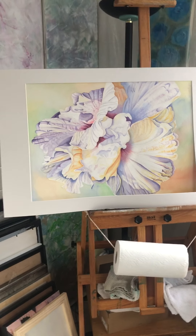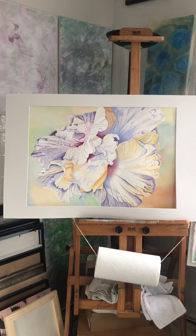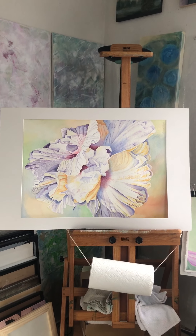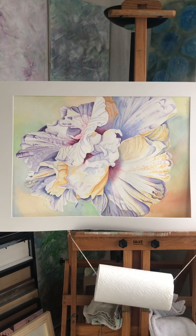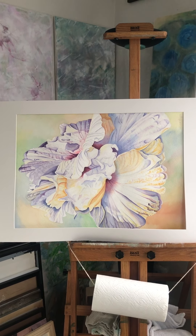I pulled out this flower that we found on the sidewalk while we were in Kauai. I photographed it and did a painting of it, but it never quite felt complete, so I pulled it out and I think I might work on it some more.